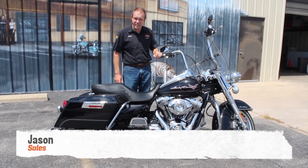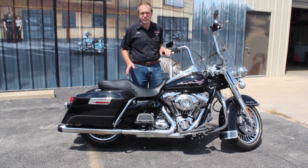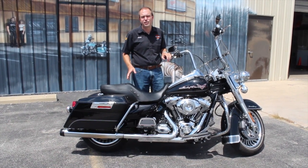Hey, it's Jason at Ted's. I've got a 2009 Road King Standard here. 2009 was the first year of the new frame design — the first redesign of the touring bikes in over 30 years.